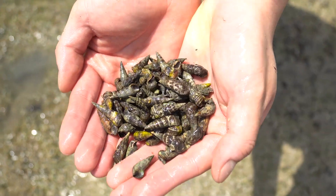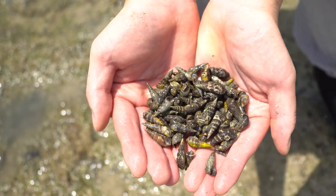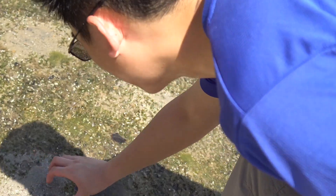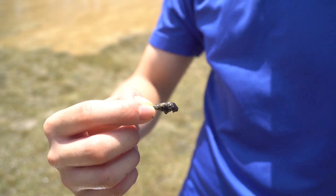And voila, here we have these beautiful Brazilian snails. These snails are truly the most common type of snails around the island, and you can find them almost anywhere in Singapore, even in Sentosa.